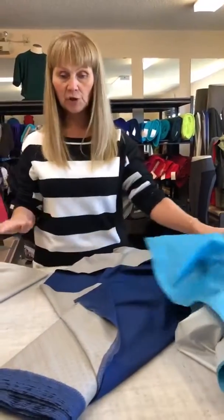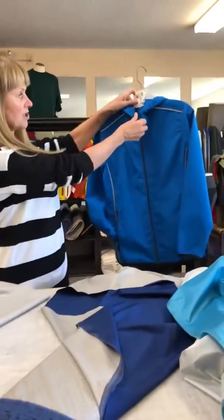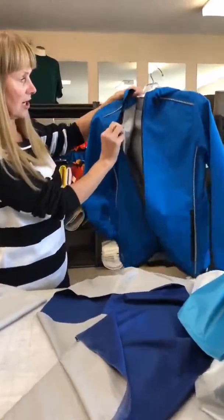Now I don't have a jacket currently made up with any of these fabrics, but I am going to show you this jacket here, which is made with another one of our shell fabrics. We have a Polartec Neo Shell, and even though it has different technical qualities, it's very similar in the way